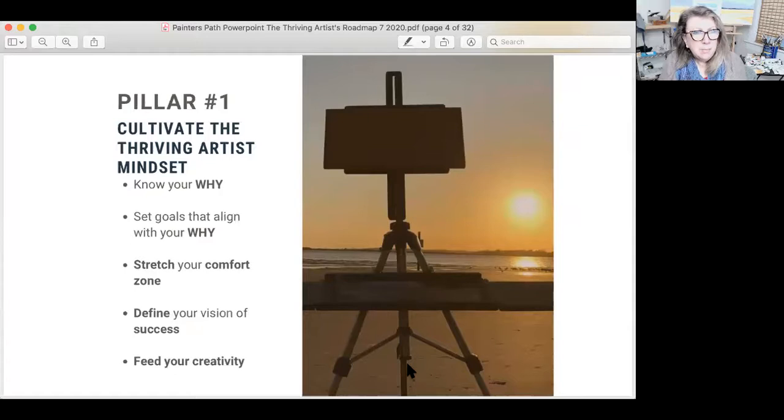That first pillar is module one and two — it's where you cultivate the thriving artist mindset, knowing your why, then setting goals around your why. You have your big goal, what you really want to accomplish in one, five, ten years — the big picture. And then you've got 90-day goals that support that. You want to move from big to small. Think about painting: when I teach alla prima painting, I teach to go from the big shapes to the small shapes. We did the same thing with goal setting — go from the big goal to the smaller goals that support it.